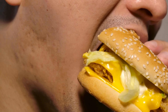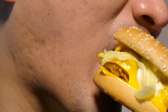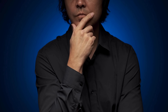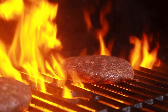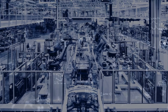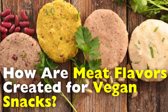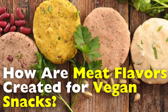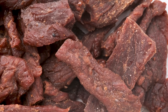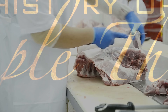When you bite into a vegan burger or snack and taste that rich, smoky, meaty flavor, have you ever paused and wondered how on earth does this taste like real meat without a single trace of animal in it? It's not just smoke and mirrors. It's science, technology, and a surprising amount of creativity happening behind factory doors. Today, we're diving deep into the fascinating world of food flavor engineering right here on History of Simple Things.